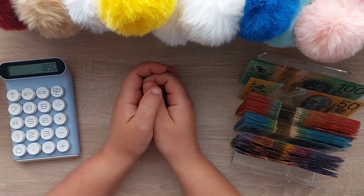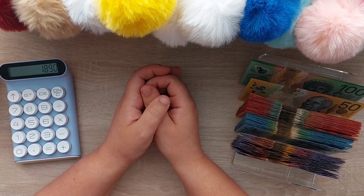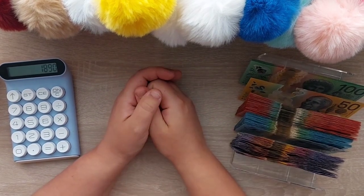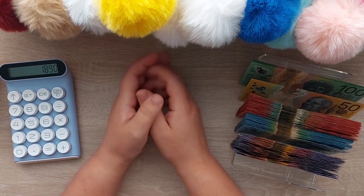All right guys, thank you for joining me on my cash condensing. If you made it all the way to the end of this video, leave me a money emoji for all our beautiful Australian money. Have a beautiful week and I'll see you in my next video — bye guys!